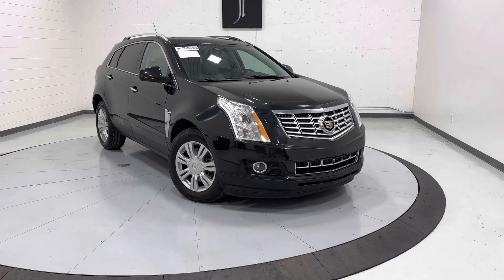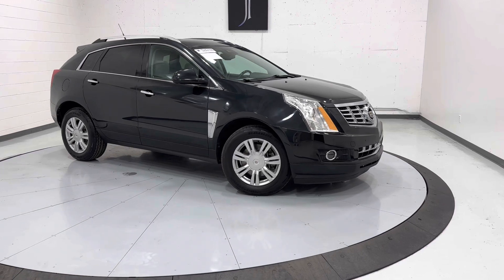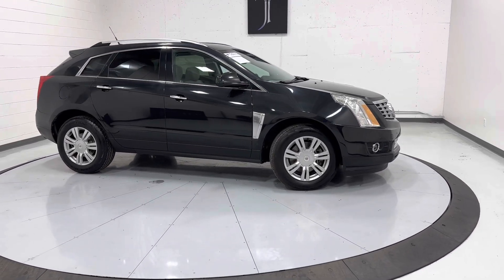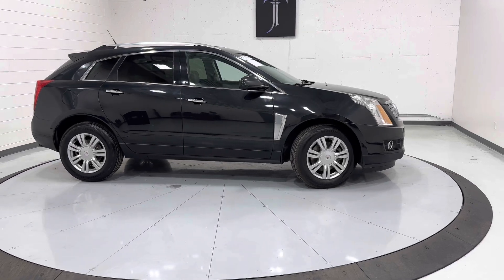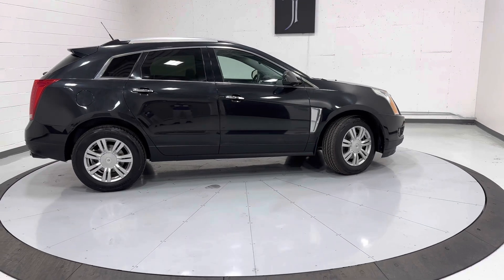They go through our vehicles top to bottom, front to back, touch every button, every suspension component. They put it on the lift, take pictures, and everything like that. You can view that information online at tjchapmanauto.com — under this vehicle's description there's a link you can click on.